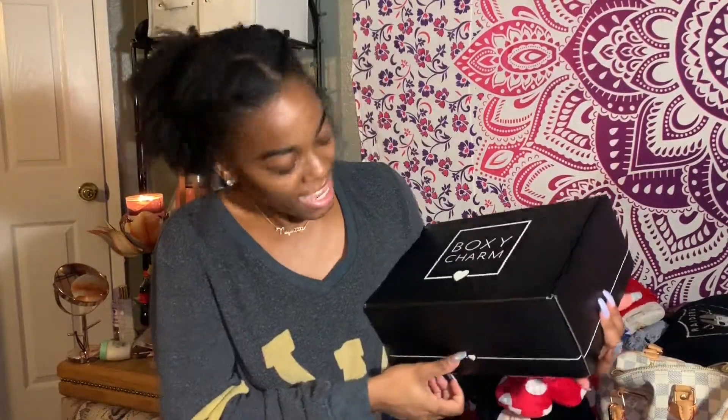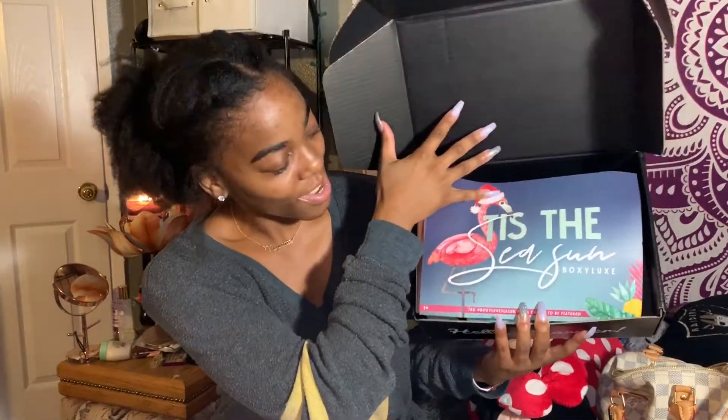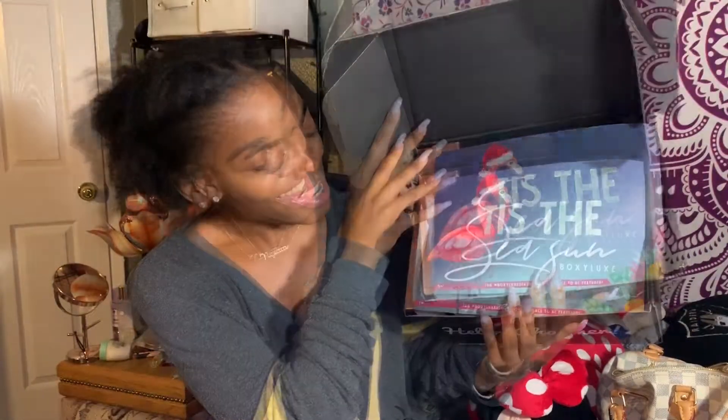Let's go ahead and get to the BoxyCharm box! This is actually the second time I'm doing this video, excuse my saltiness. But do you see how big this is? This is huge! I'm so excited right now, I cannot deal with the pressure. Let's see how we get in here — oh my gosh, look at this!